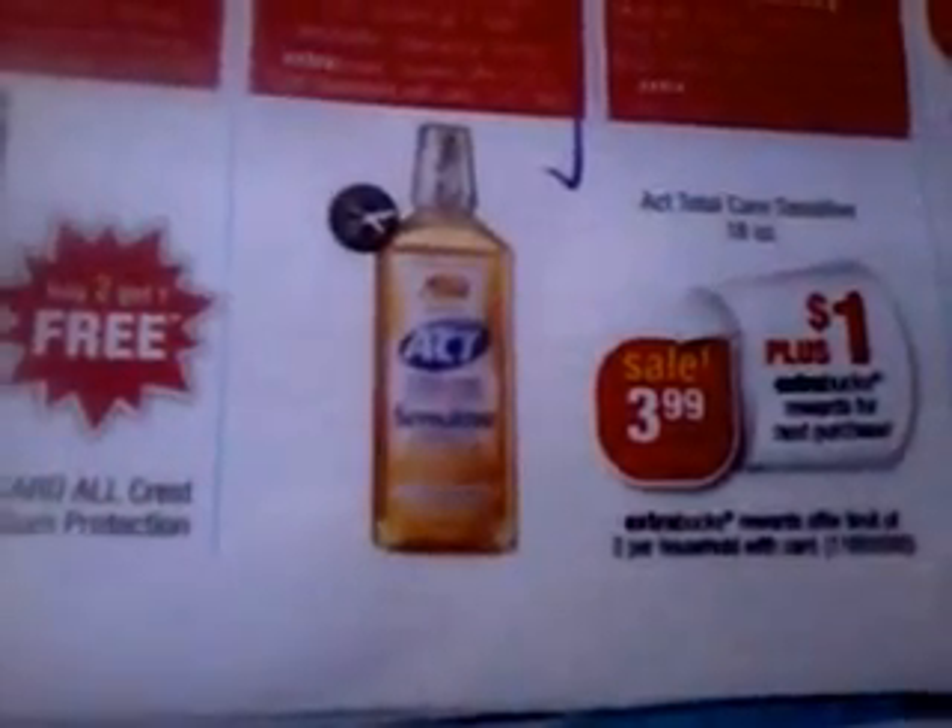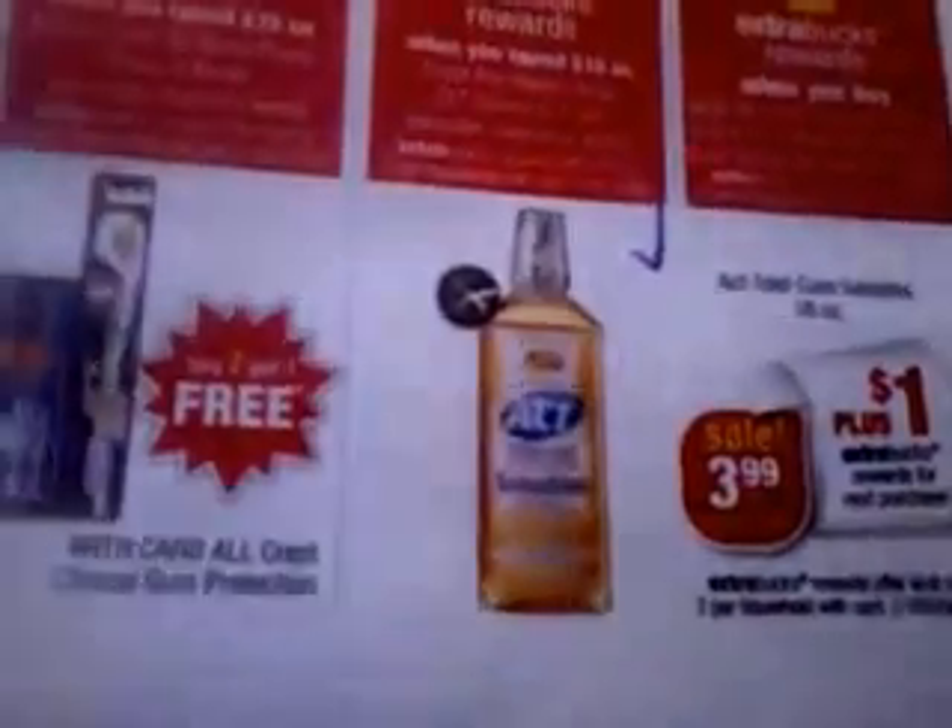Down here, the Act Sensitive mouthwash is on sale this week. The 18-ounce is on sale for $3.99 and you get back a $1.00 extra care buck. The limit is 2. We do have a $2.00 off of one coupon from the SmartSource of April 15th. So you'll pay $1.99 and you'll get back $1.00, meaning you essentially paid $0.99 for the mouthwash.